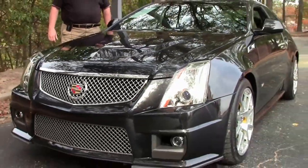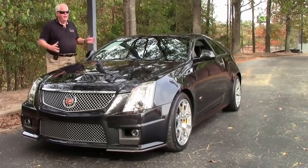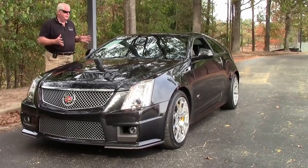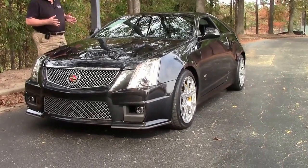Hello folks. Welcome to Buy A Vet in Atlanta, Georgia. My name is Rick Engel. Today I am showing you this absolutely gorgeous 2012 Black Diamond Tint Coat CTS-V.